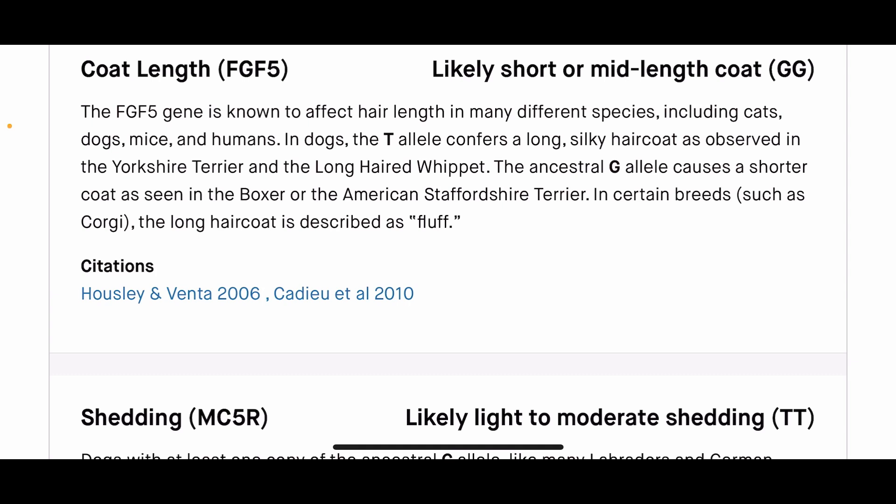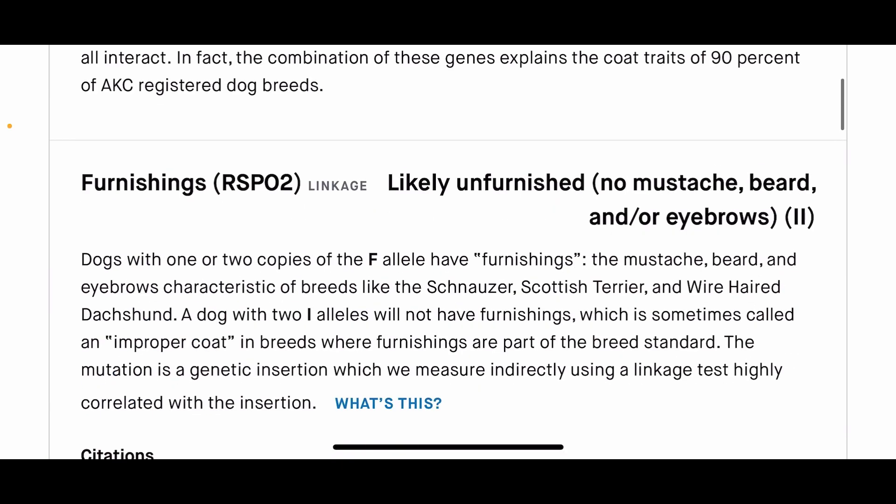Going down to coat length — Emory is also GG, which means she's going to have a short coat. The reason I can confirm these test results are accurate is because I've had dogs with different results on coat length as well as muzzle length. I can go outside and physically understand those results and find them to be accurate because I have dogs with different results. I'm a visual person, so once I see it, it's easy to believe and understand.